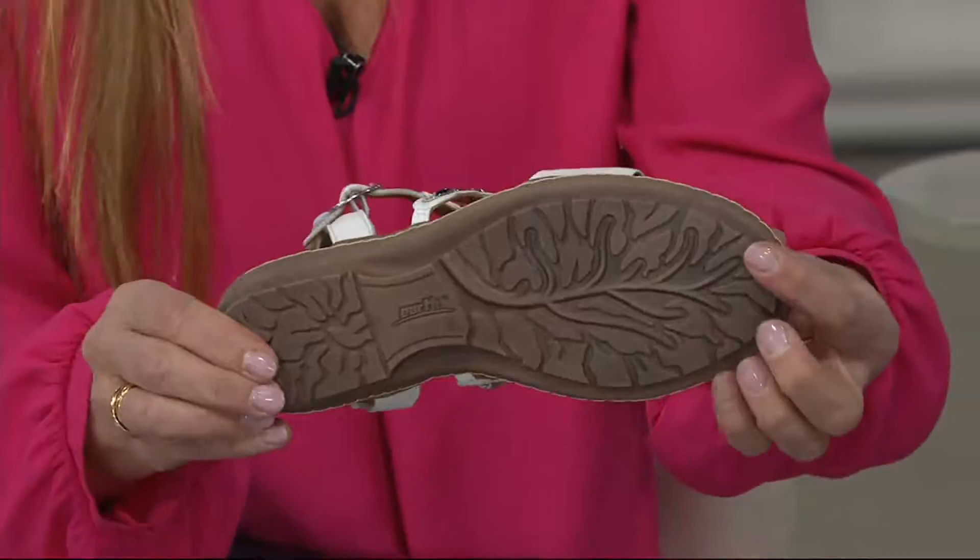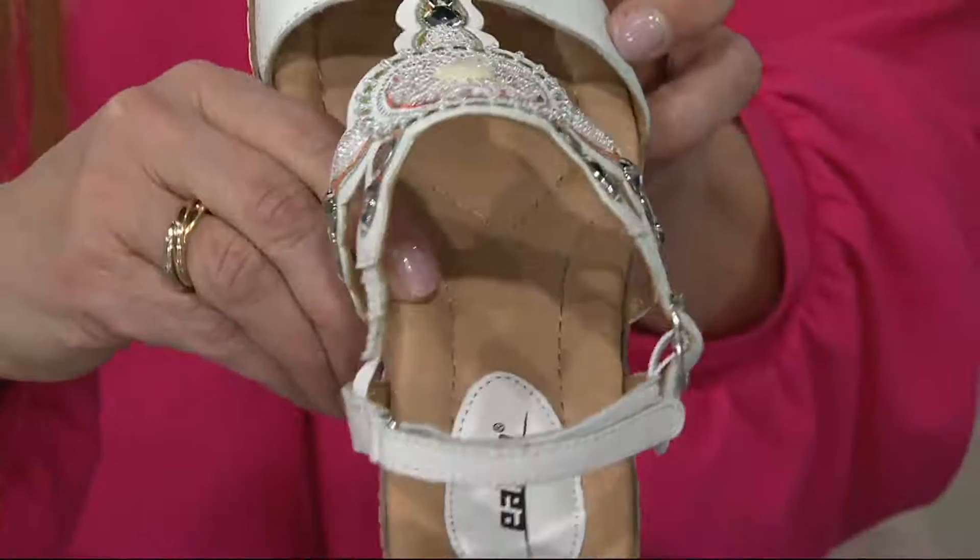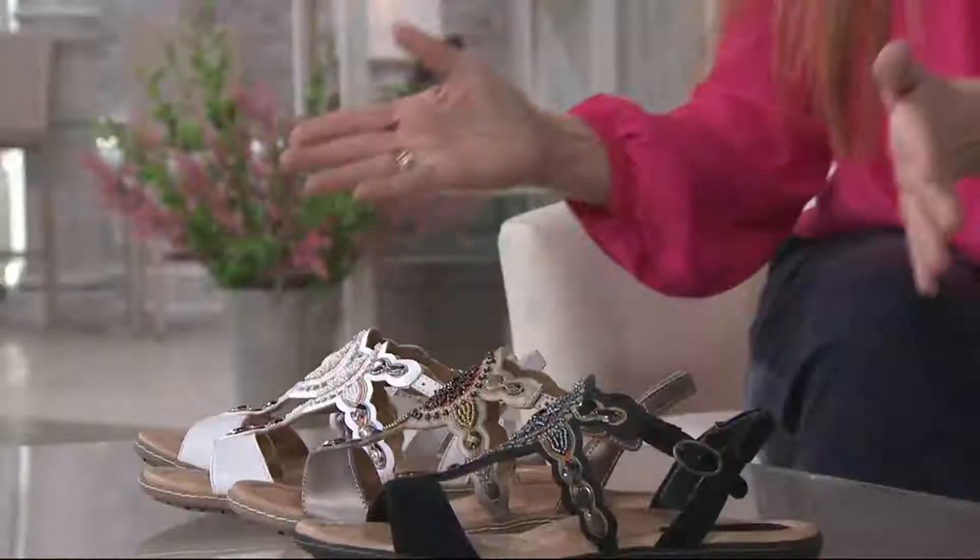Look at the outsole — that's the Earth tree outsole that we're so known for. You can see the flexibility, you can see the footbed and the arch support. Everybody, you need an arch even when you're not wearing a heel — you need arch support. And you get everything with this: the comfort of the footbed, the leather-lined footbed, and then the styling. It's gorgeous.